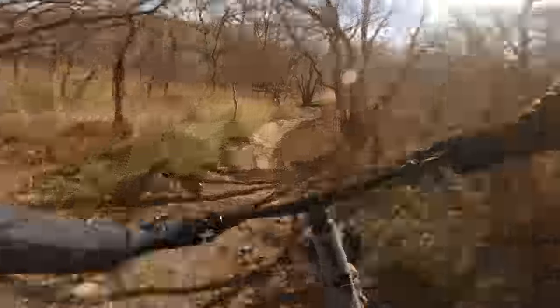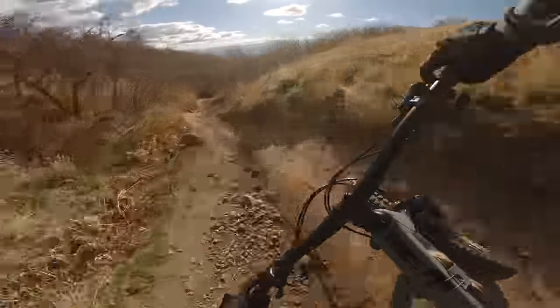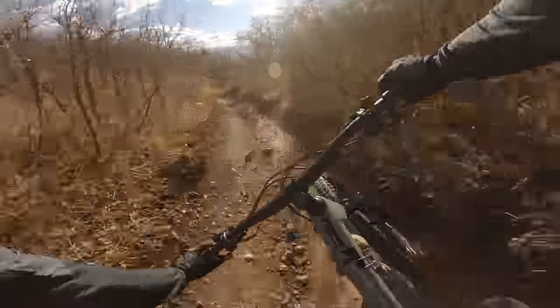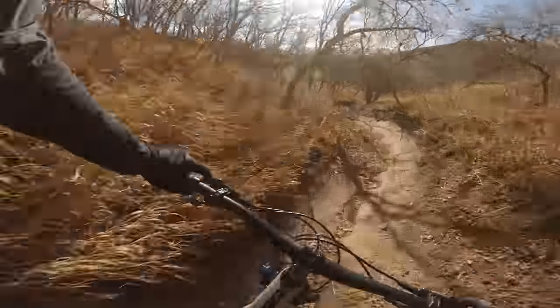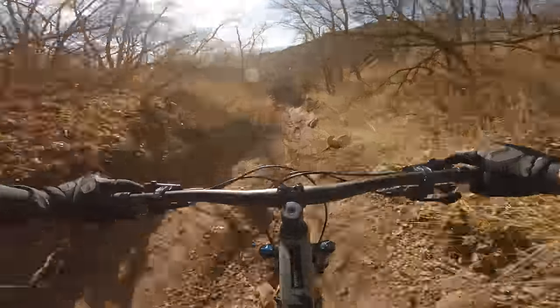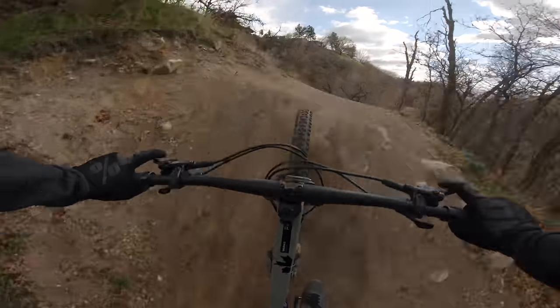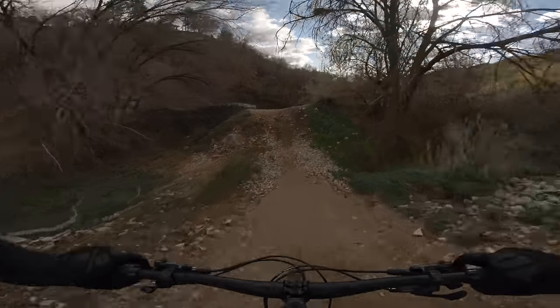Now let's chat about a couple of comparisons, starting with the old Instinct. The new Instinct is better than the old one in almost every way — more capable, more comfortable, more fun, and climbs just as well if not a hair better. The only place the old one might take the win is on East Coast style trails with slower speeds, tighter corners, and more ups and downs. The steeper angles on that bike facilitate that kind of riding a little better than the slacker, longer, lower one we have now. For Western US riders, the new one is a no-brainer — it handles the high speeds, loose marbles, and crummy dirt really well.